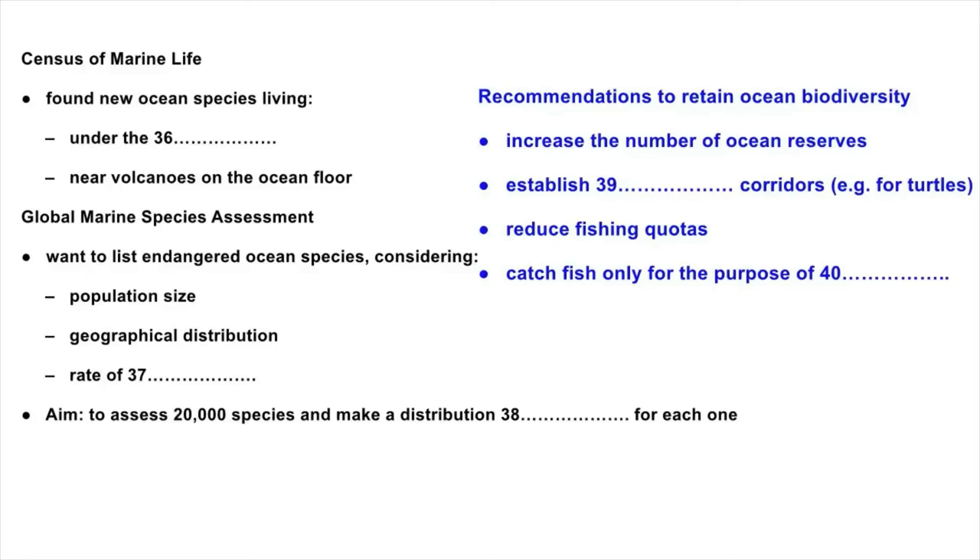And finally, there's the problem of bycatch. This refers to the catching of unwanted fish by fishing boats — they're returned to the sea, but they're often dead or dying. If commercial fishing boats used equipment which was more selective, so that only the fish wanted for consumption were caught, this problem could be overcome.